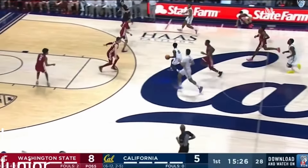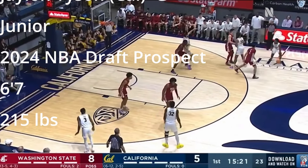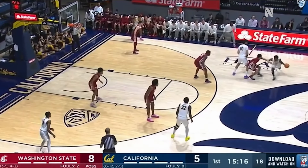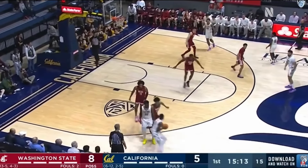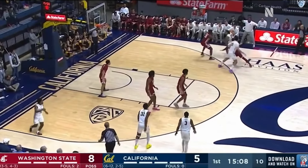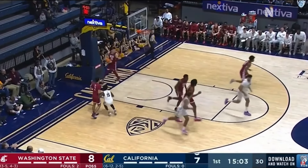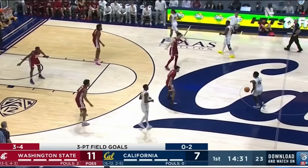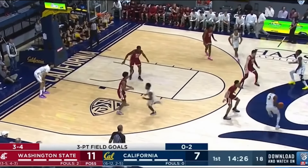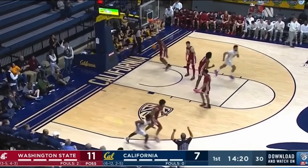Here we go — Jalen Tyson, 6'7", 215-pound guard for the Cal Bears. I'm very intrigued by this player. He's been to three schools in three years, so I'm wondering if there's any off-the-field stuff, chemistry issues, playing time concerns, or NIL deals involved. I don't know, but he's a very interesting player.